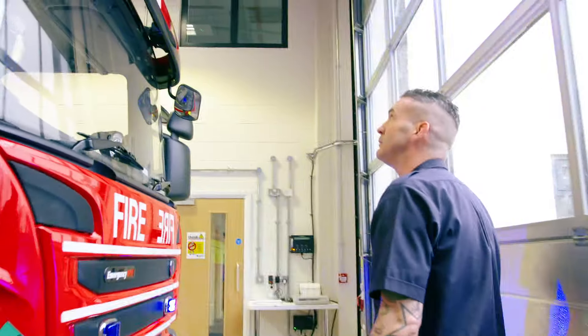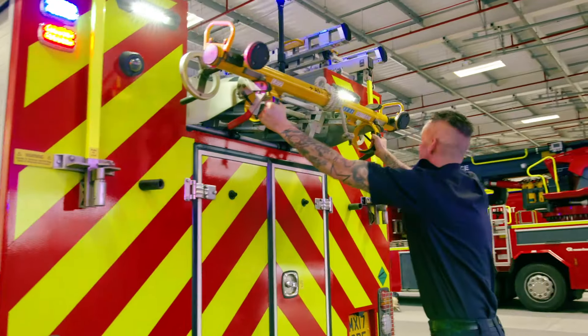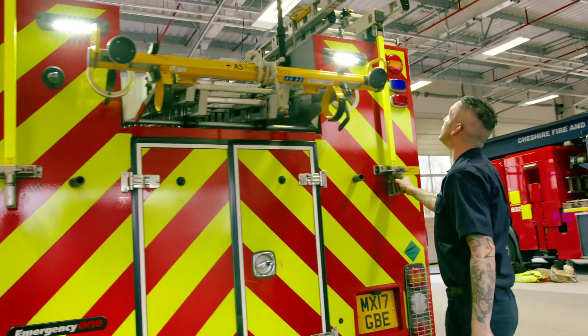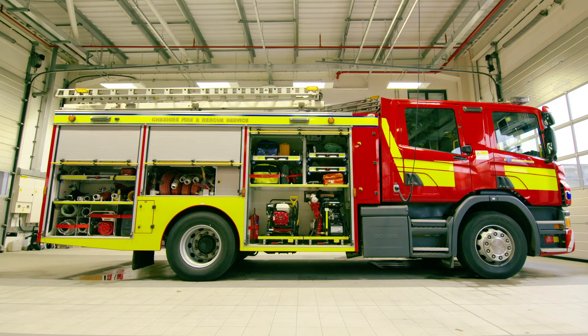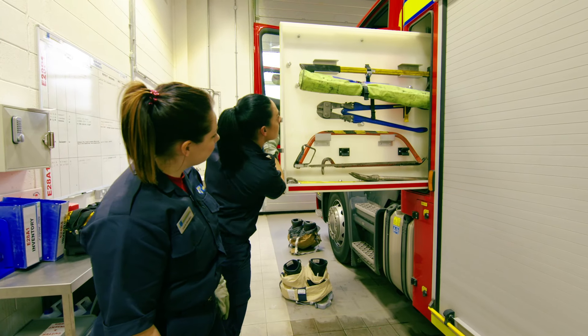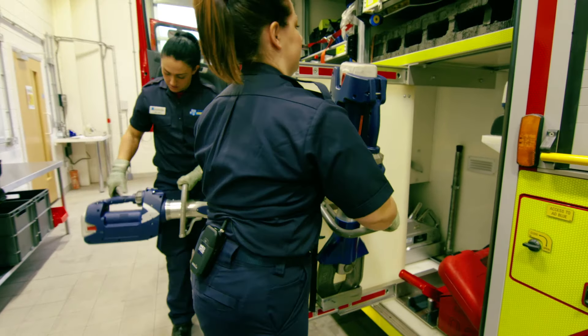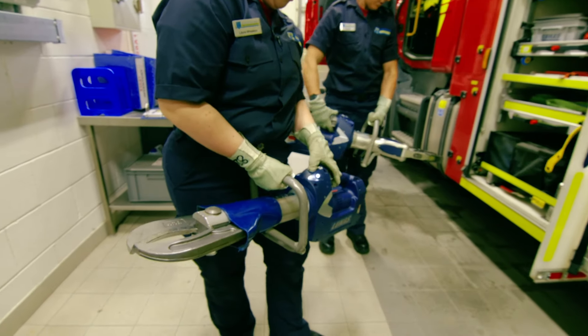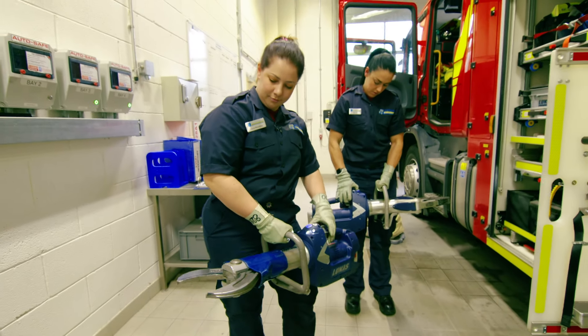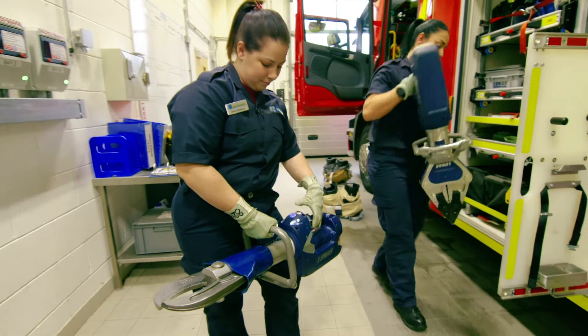They need to flash really brightly when the truck leaves the station to let people know help is coming. I love this fire truck — there are so many secret places to store the amazing life-saving equipment. Ellen and Laura are checking the hydraulic cutting equipment. These are like a big pair of scissors — but instead of cutting through paper, they cut through metal.